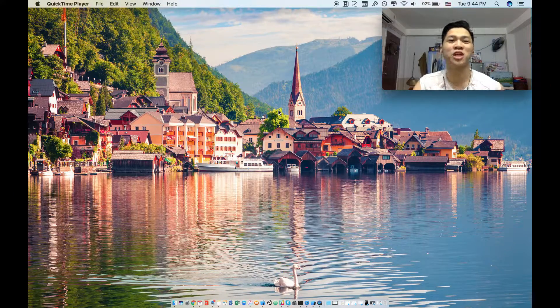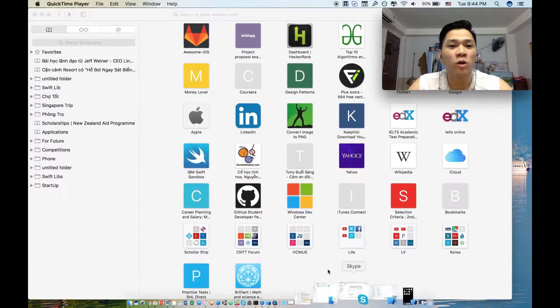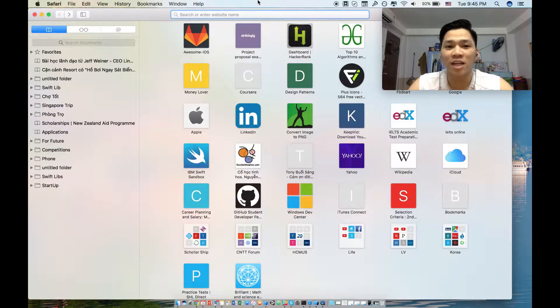Hi guys, I'm Jasper from Vietnam. Today I'm going to tell you about how to land a job at Google. The very first step is finding your job and applying your CV to get an interview.